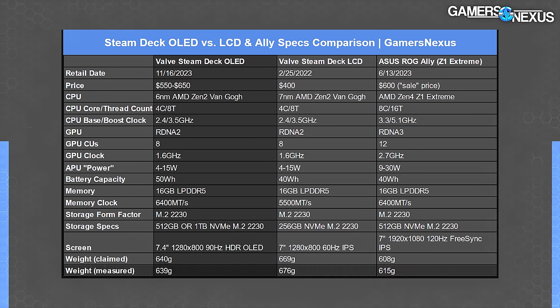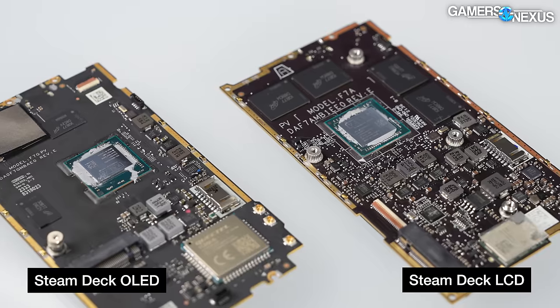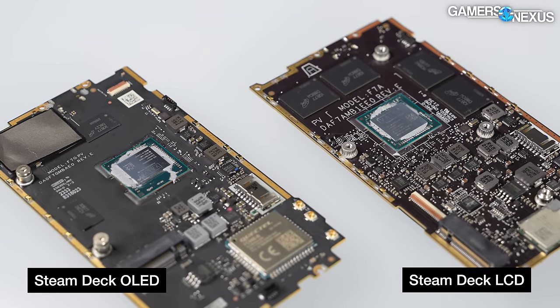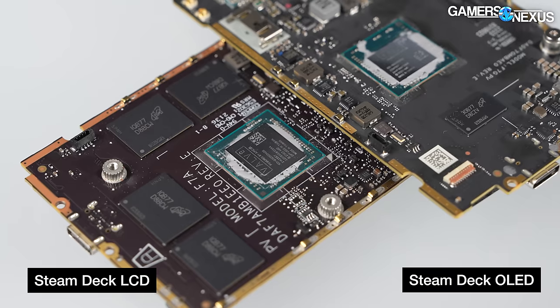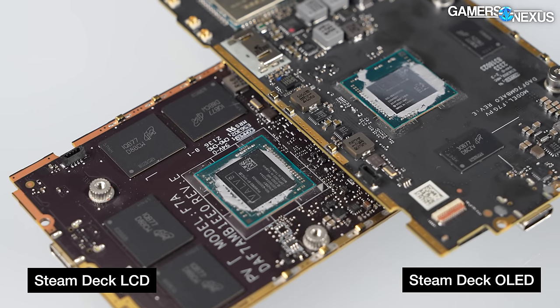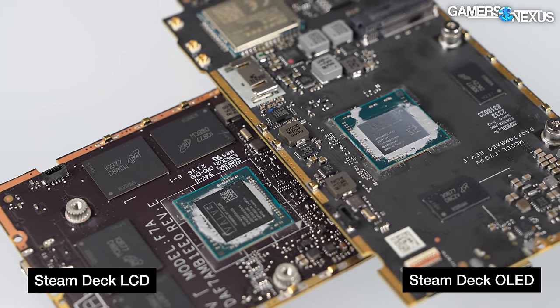Our measured weight had the OLED 37 grams lighter, so it's not necessarily a meaningful weight change. It's really the memory and the battery that are the most noticeable on a spec sheet, but throughout this video we'll also recap some of the physical hardware changes that were significant — including repairability improvements.